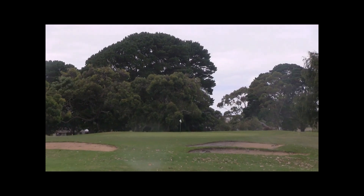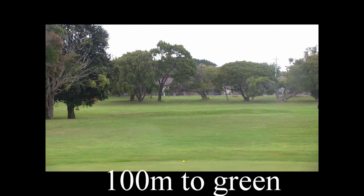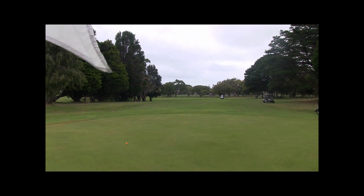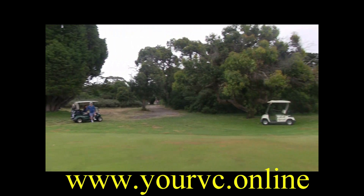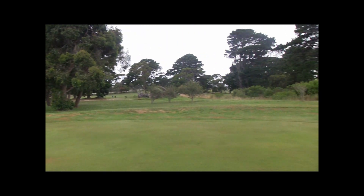If you do take the dogleg off the tee, I'm told this green slopes from back to front — it actually falls away from front to back. There are no bunkers at all around this green, and the greens here at Portland are in fantastic condition; they do a great job looking after this course. If you go a bit long to the left, you're in trouble with those trees, so be careful of that.